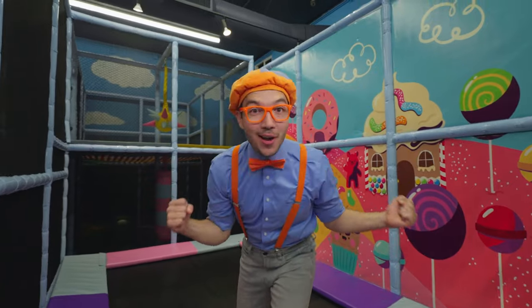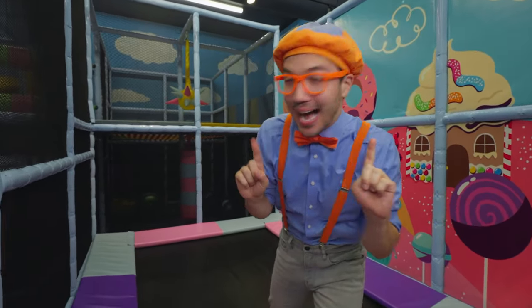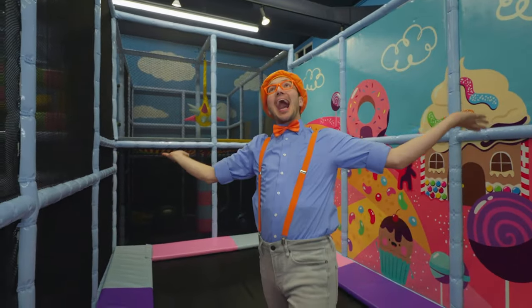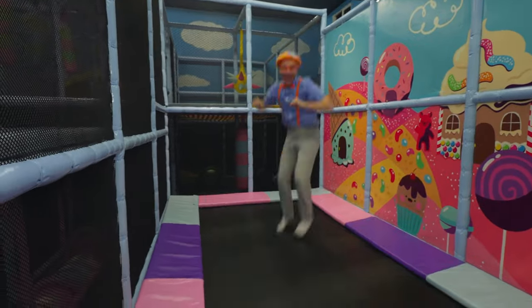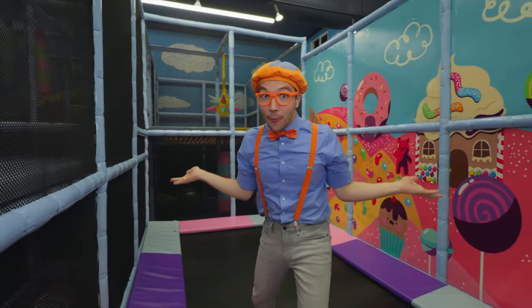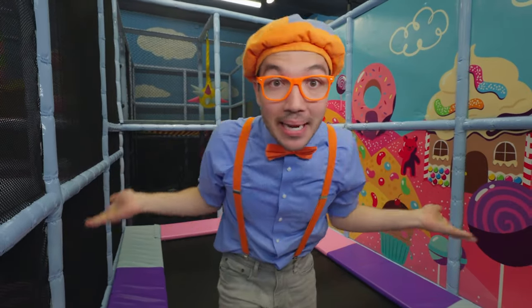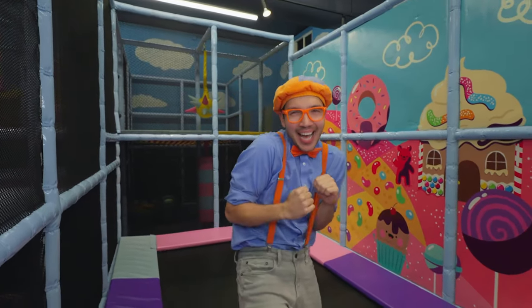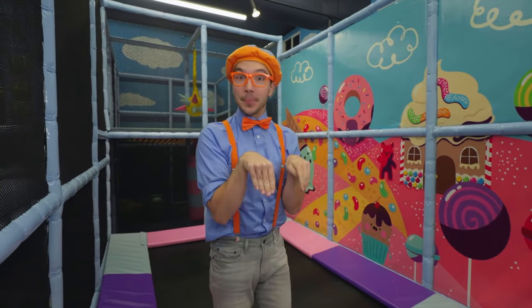Hey, will you jump along with me? Okay, let's jump together! See how high you can jump up in the sky! Jumping is so fun, and it's really good exercise! Did you know there are many animals that like to jump too? Will you jump like a kangaroo with me? Jump like a kangaroo!